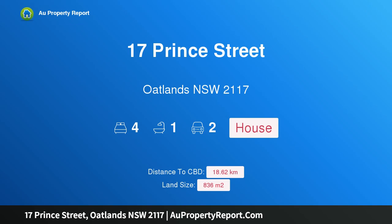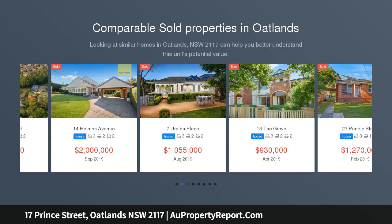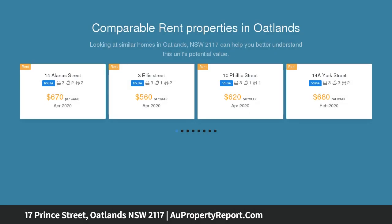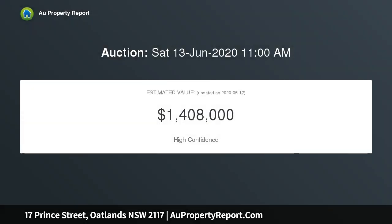Hi, I am glad to introduce 17 Prince Street, Oatlands New South Wales 2117. Owner says sell — do not miss out. Set on a level 836 SQM block of land with a wide 17.7 meter frontage, this original home offers the perfect start or ideal investment for those looking to enter the prestigious Oatlands property market.